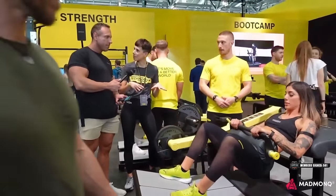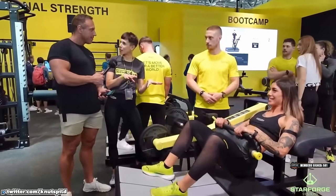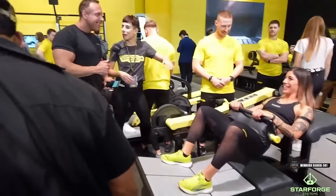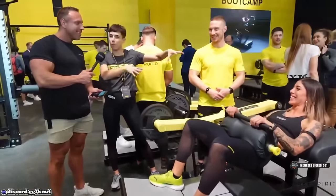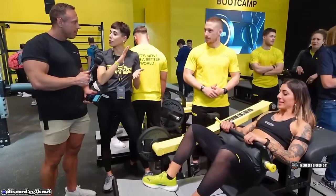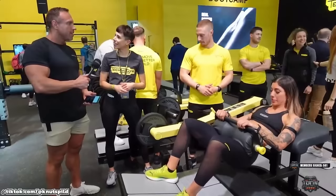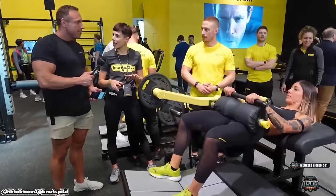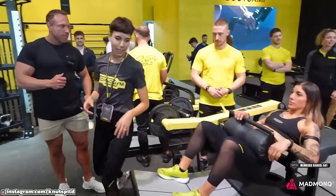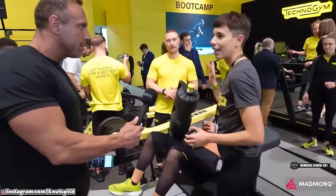Another fun fact: we use robots to test them. We put a robot made like a human being — simulating a 120-kilo person — that uses the machine for 24 hours for 60 days straight to test all the parts. This is how we properly test our products.